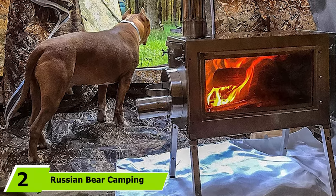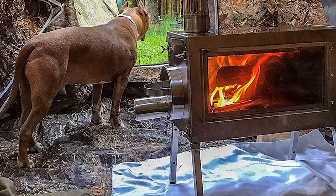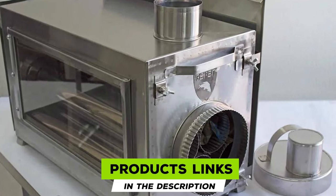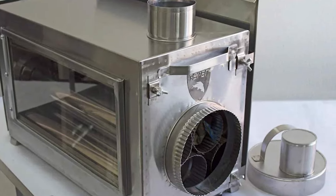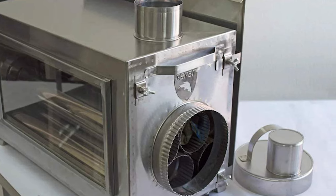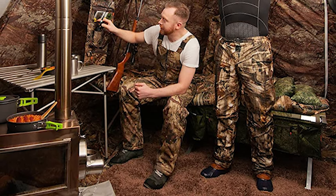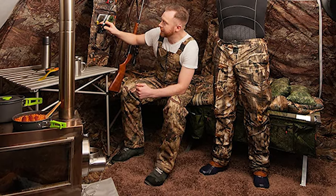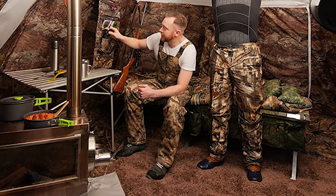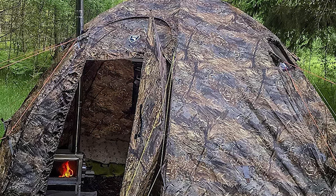Moving on to number two, the Russian Bear Camping Stove. If you're an experienced camper ready to upgrade your gear, this stove reflects a more luxurious experience. The Russian Bear is significantly pricier than its competitors because both the sidewalls and the door are made from special heat-resistant ceramic glass. Compared with stainless steel, this ceramic glass offers a higher heat output.